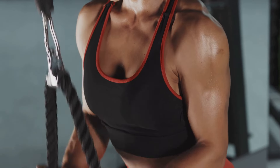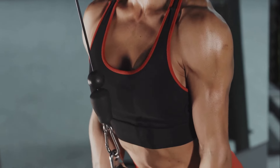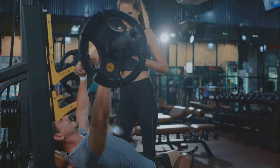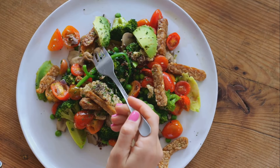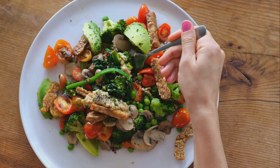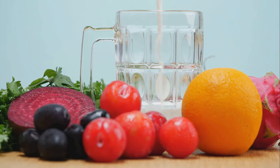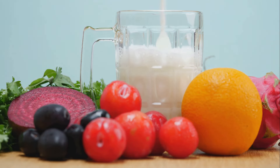First off, exercise habits. Regular physical activity keeps the muscles strong and flexible. Incorporate a mix of strength training, cardio, and flexibility exercises into your routine for a well-rounded approach. Next up, nutrition. Proteins are the building blocks of muscles, so ensure you're consuming enough. Vitamins and minerals also play a crucial role in muscle function and recovery. Think lean meats, fish, eggs, dairy, legumes, and a rainbow of fruits and vegetables.